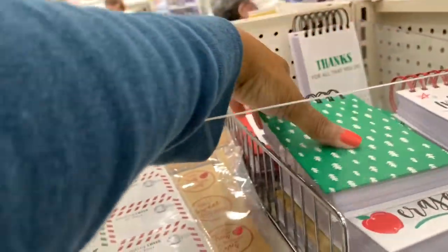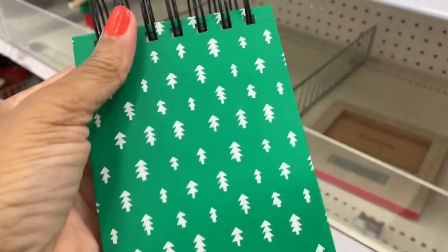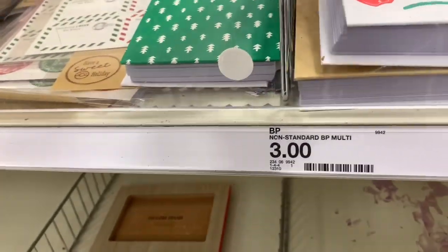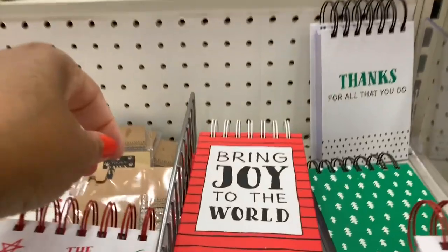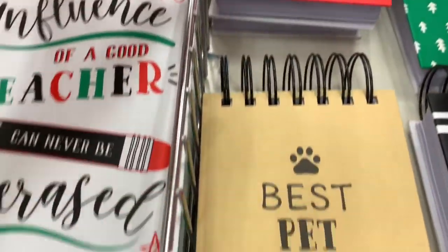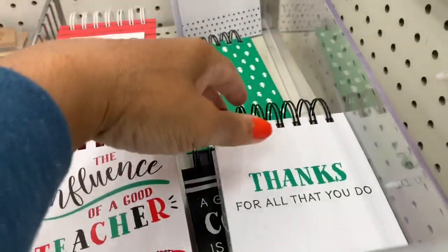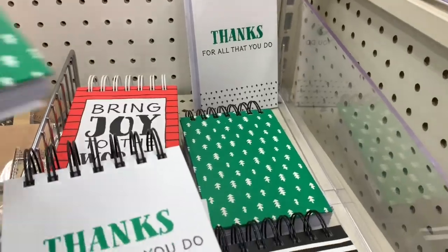They have little notepad sets for three dollars with messages like 'Influence of a Good Teacher,' 'Bring Joy to the World,' 'Best Pet Sitter Ever,' and 'Thanks for All You Do.' They have a lot of these going for three dollars.